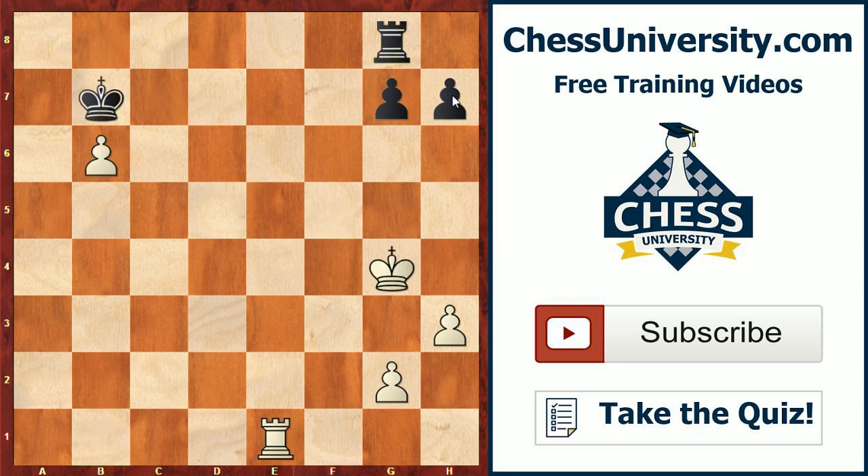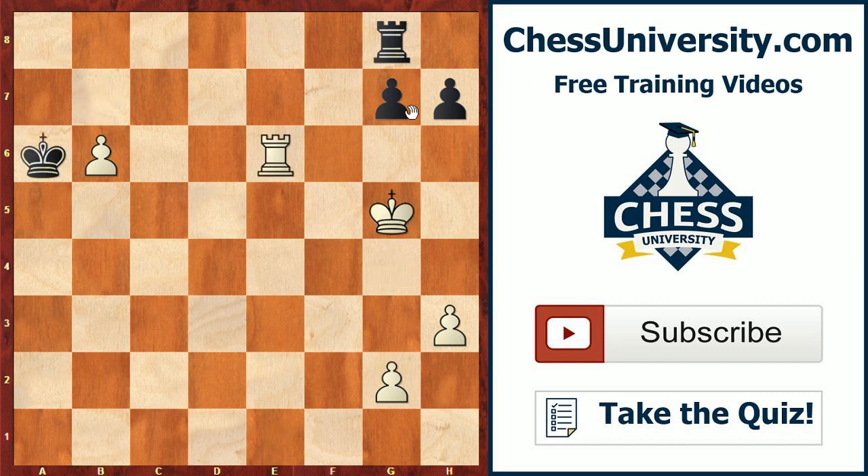So black played rook g8, trying to defend against the pawn with his king and using his rook to defend the kingside. Rook e6, king a6, king g5, king b7 — and here comes the final breakthrough: h4. White's king and rook are going to outplay black's single rook on the defense, and Botvinnik uses his h-pawn to open some squares up for his king.